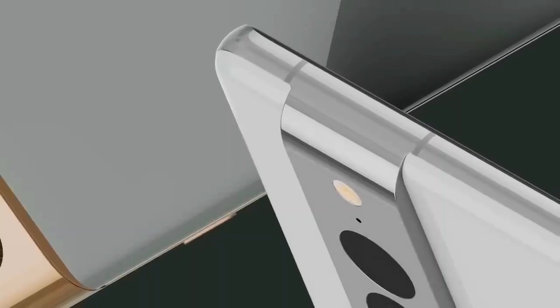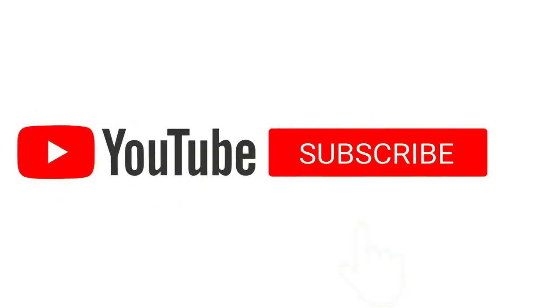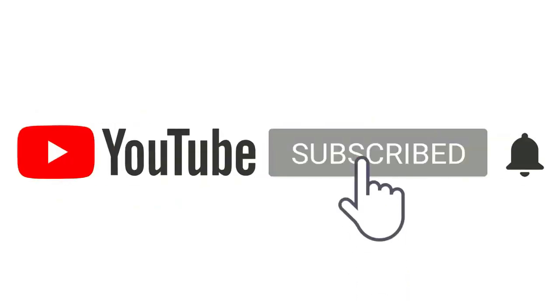Google Pixel 7 Pro comes with a decent design, flagship-level specs, and awesome software which shows amazing results. If you like this video, then subscribe to our channel and press the bell icon for the latest updates.